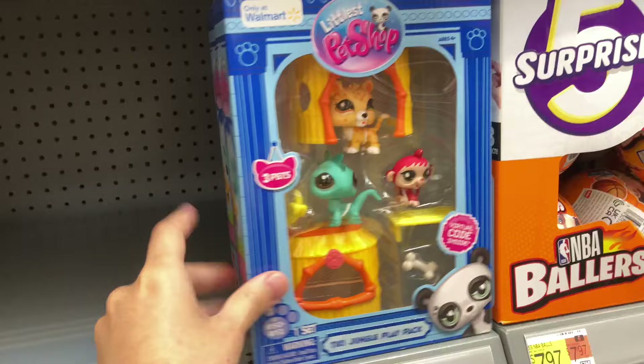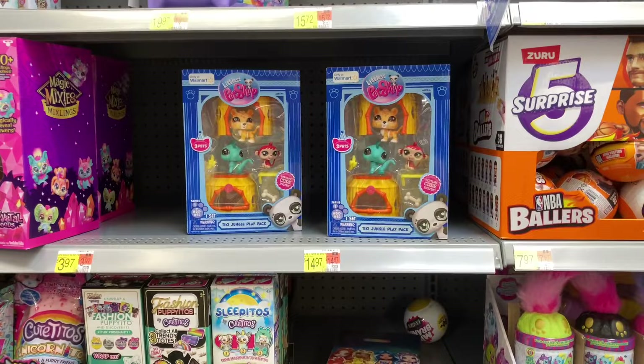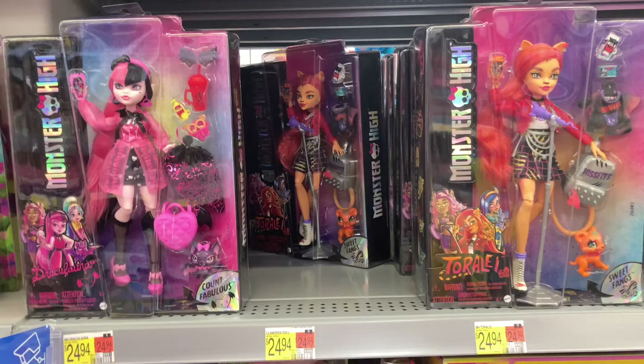They had the new Walmart-exclusive Littlest Pet Shop Tiki Jungle set. They had two of them, so I can tell these have been popular. And I'm at a Walmart I don't normally go to, so I'm glad I found these today.